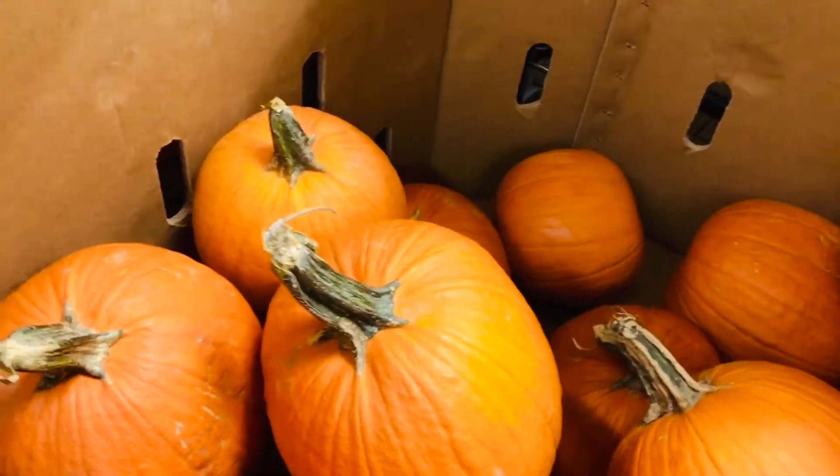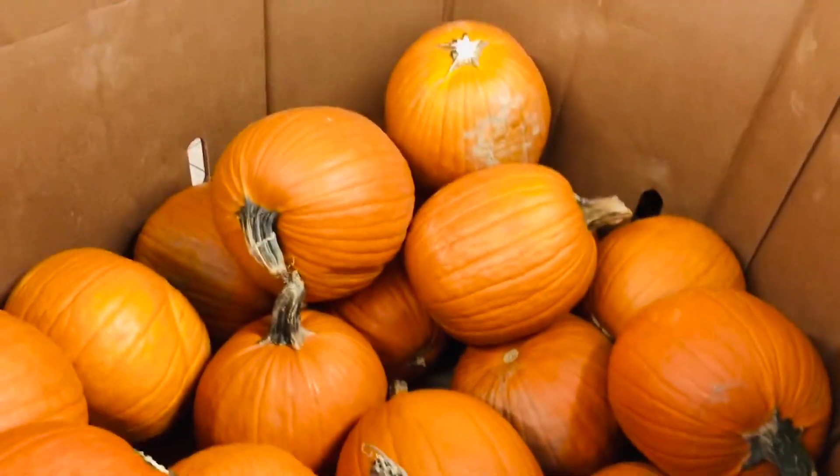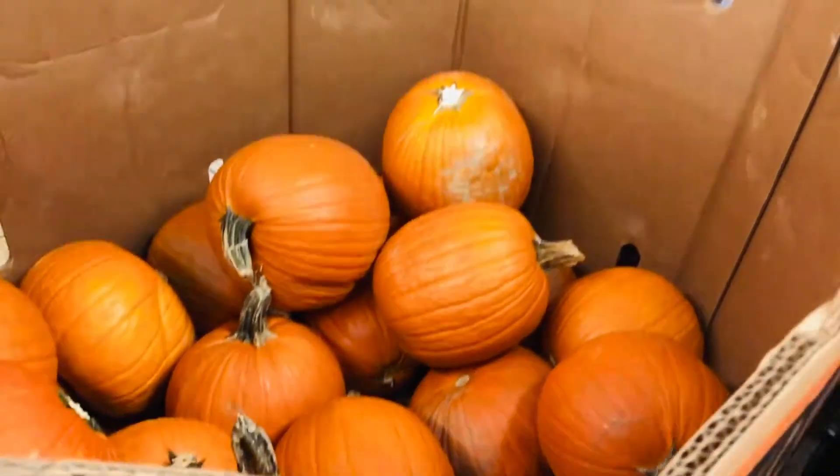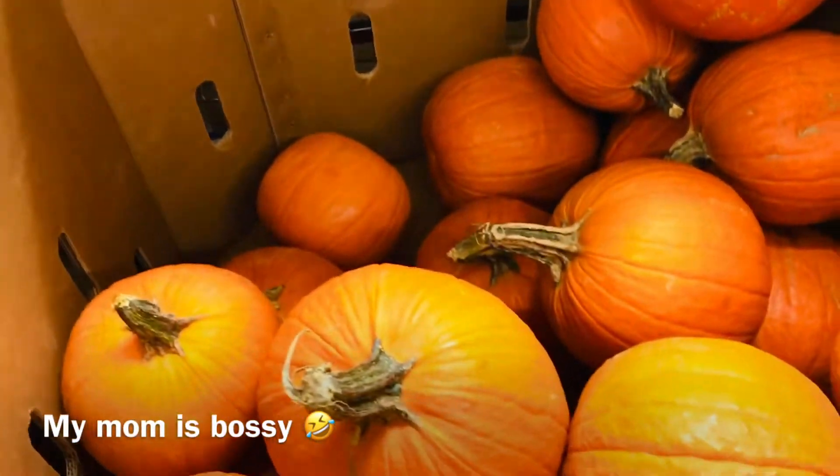I'm going to need like five or six. I gotta get a cart — stay there. Wow, these are a nice size. It really doesn't matter because you could turn them, but try to get some nice ones. Why are you not in this one? This one's got nicer looking ones.